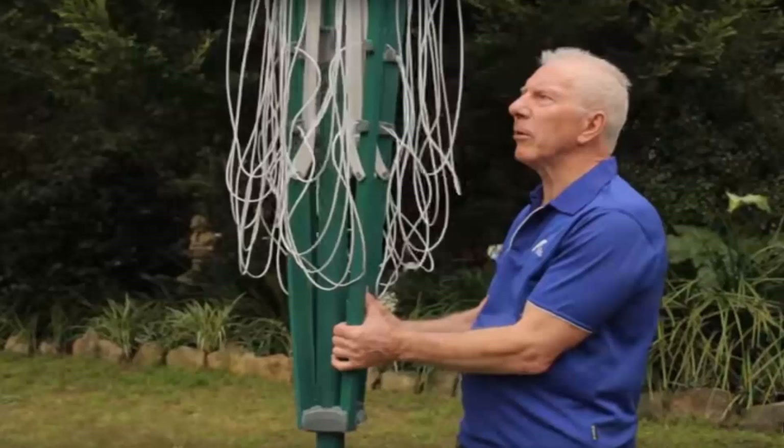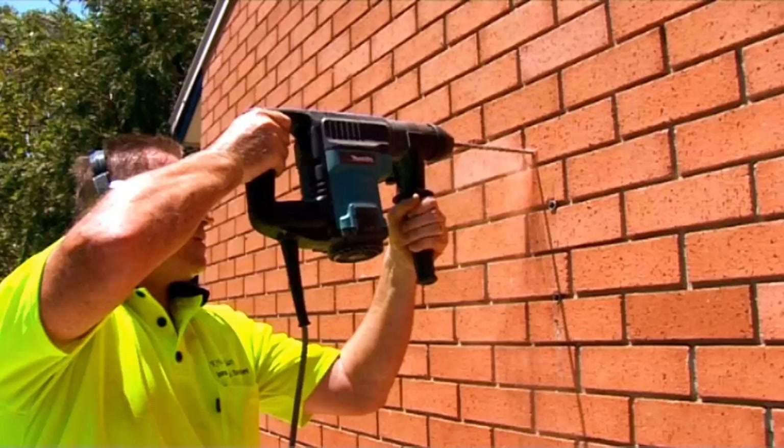If you need help installing your new clothesline, Lifestyle Clotheslines has a full installation service around Australia. We have a team of highly qualified installers that can install all types of clotheslines, including folding rotary, fixed rotary, wall mounted, and retractable styles. If you have an old clothesline that needs removing, we can take it away and dispose of it for you as well.